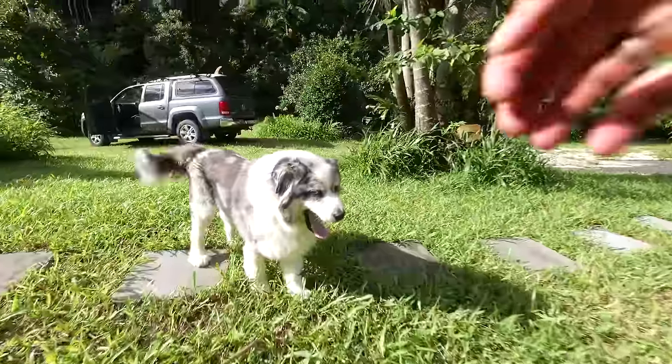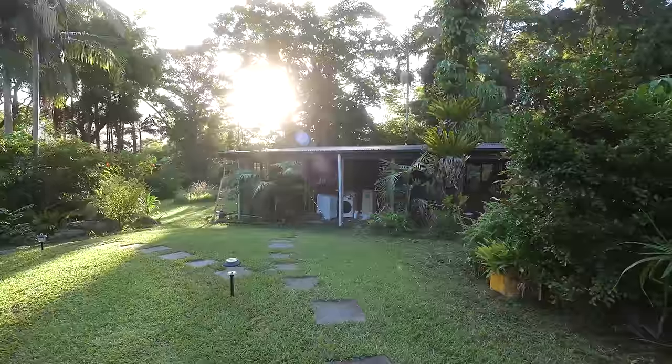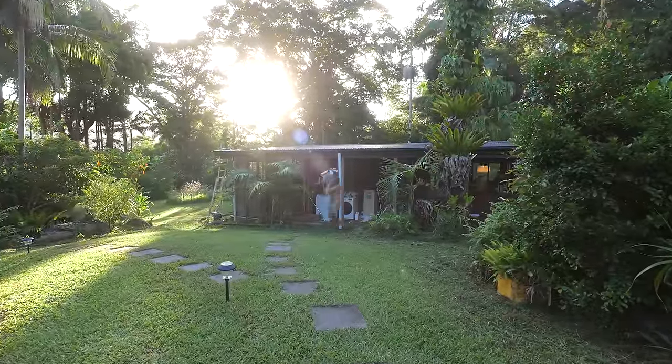I think that's us done for this evening. As promised in my last video, it's 5pm, we're knocking off. It is so nice to have a beautiful house to come back to.